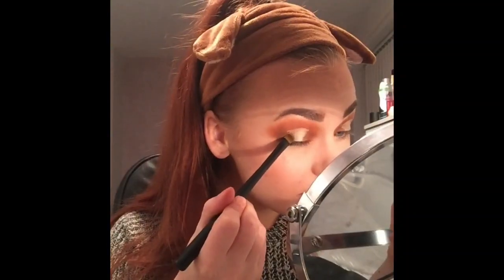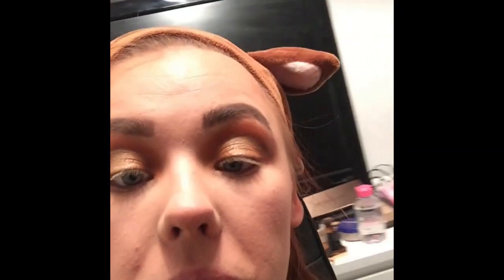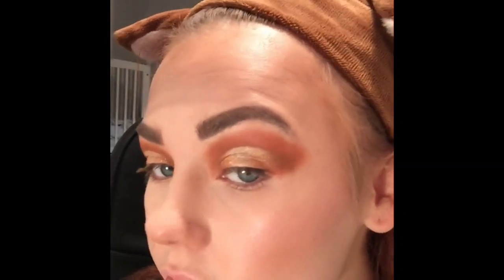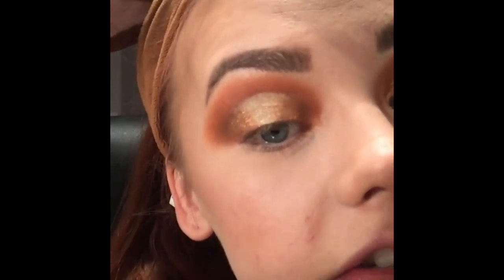I'm going in with this shimmer orange and I'm just going to put that right next to the champagne that we just used. Now I'm going to go back in with that champagne color and just go over it and blend the orange and the champagne together. That champagne and the orange together are absolutely gorgeous — obviously we're not done yet, but the colors together are really, really nice.